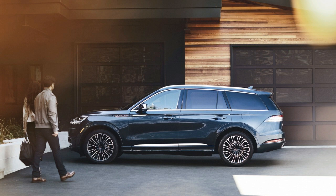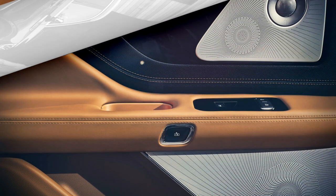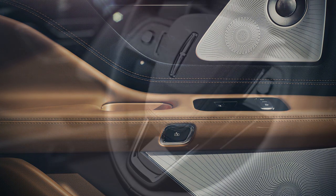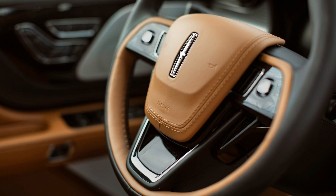The 400-horsepower twin-turbo V6 is anxious to run hard. Similarly as significant, the Aviator has the vibes of an appropriate extravagance vehicle. That last factor denotes a major change over the Aviator's front-drive-based antecedent.